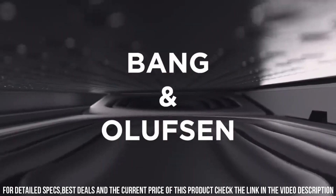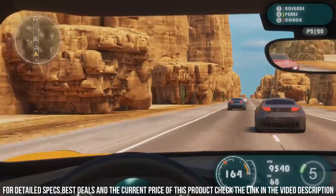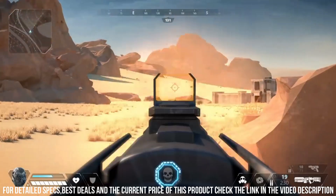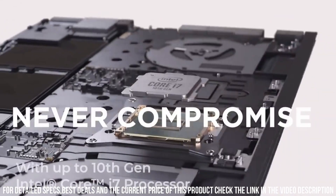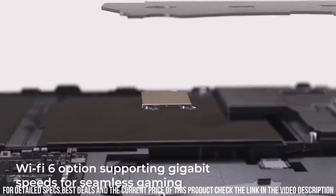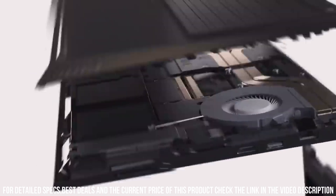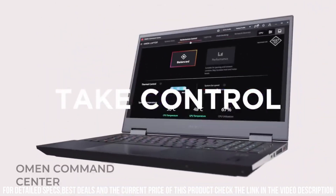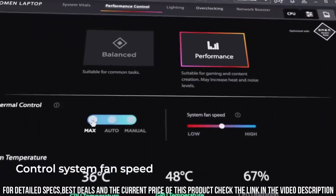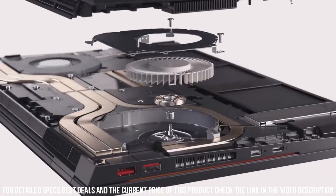Powered by Intel processors and NVIDIA graphics, the new Omen 15 Laptop offers exceptional gaming performance and responsiveness. It can handle the most demanding games with ease, delivering high frame rates and immersive graphics. With ample storage and memory options, you can store all your games, videos, and multimedia files without worrying about running out of space. The laptop also features an advanced cooling system to keep temperatures in check during intense gaming sessions.